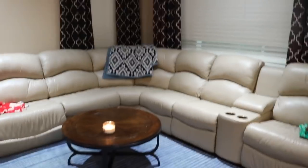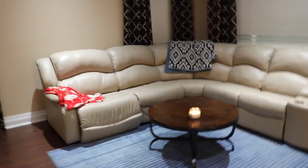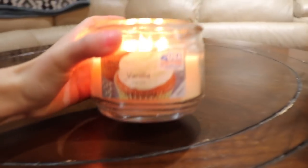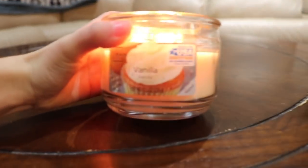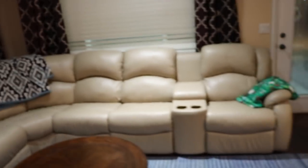Then we have this nice couch. My favorite part about the couch is the fact that it turns into a bed. We have a candle burning, and everyone that knows me knows I love candles. There's the vanilla one — these were cheap candles. The vanilla one smells good, but I'll show you my favorite in a second.